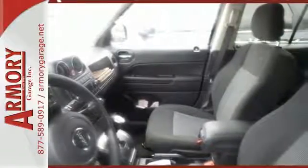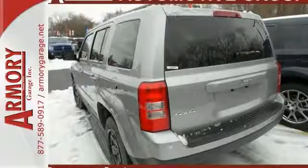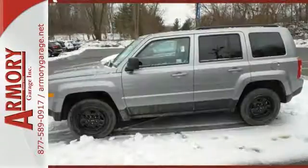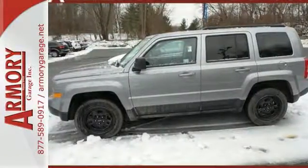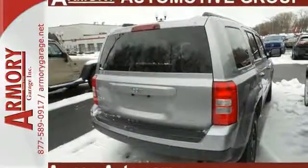Forge ahead confidently with electronic stability control, advanced multi-stage front airbags, and hill start assist. Plus, this Jeep keeps the ride smooth with speed control, a tire pressure monitor, and touring suspension. This aggressive Jeep is a solid value.